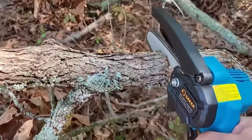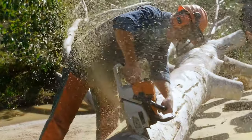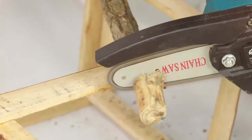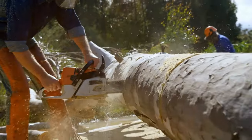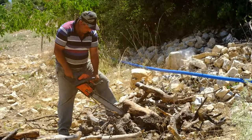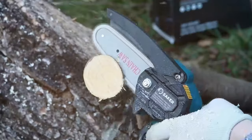Hello everyone, welcome back to our channel where we bring you the best in product reviews. If you love maintaining a beautiful yard but dread the effort, today's video is a game changer. We're diving into the world of electric chainsaws, showcasing seven incredible options that make yard work a breeze — from lightweight designs to powerful motors. So grab your gardening gloves and let's explore how these electric chainsaws can transform your yard work experience.